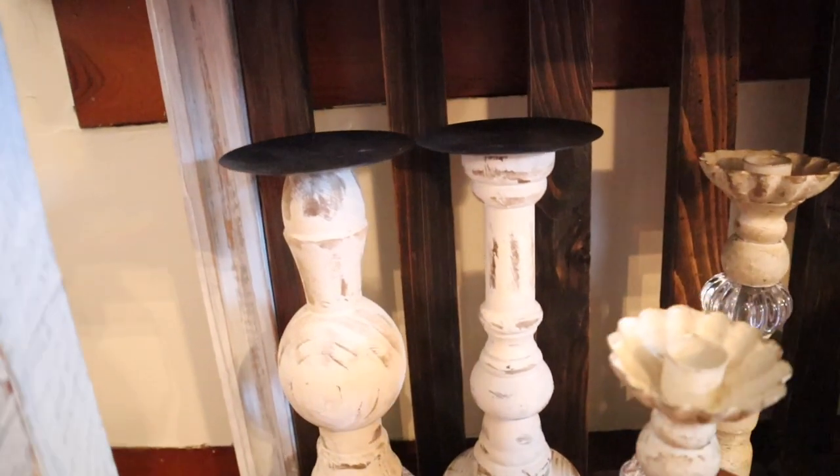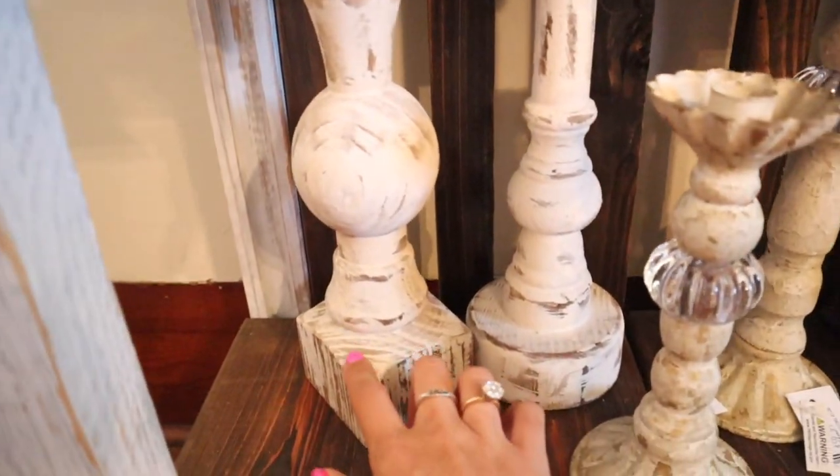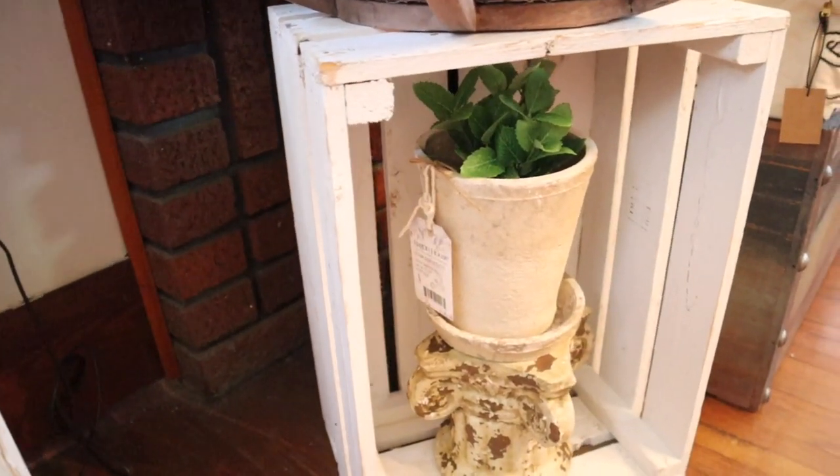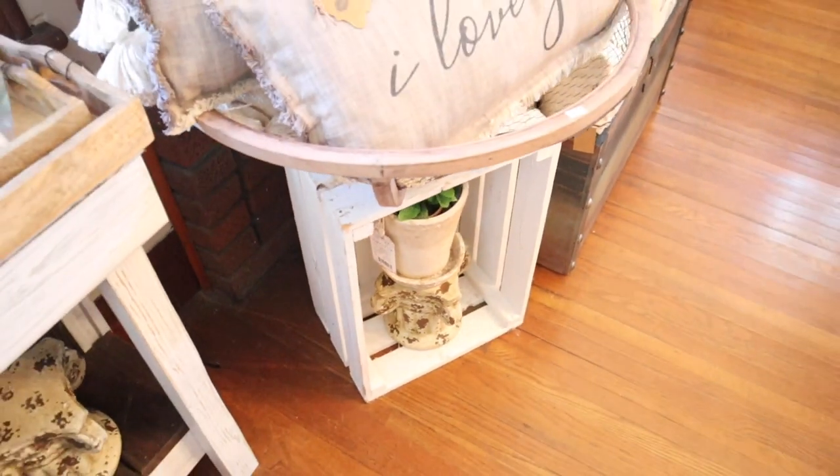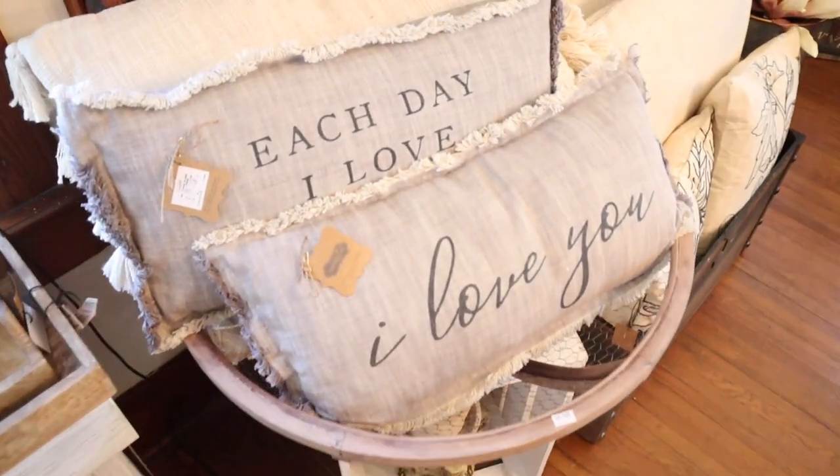And I love these candlesticks — these are wooden. Oh my gosh, your planters and plants. I cannot wait to show y'all all the plants they have, because y'all know that I'm picky with foliage and their foliage is amazing. They look real.